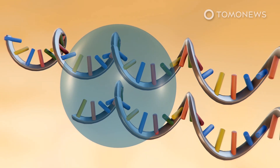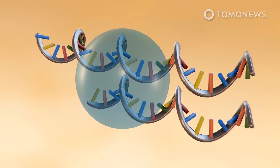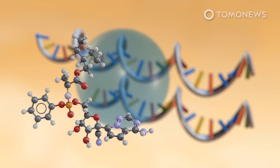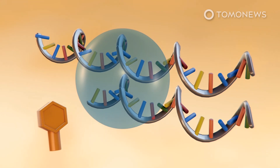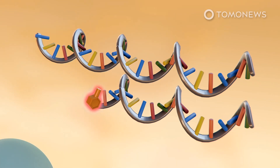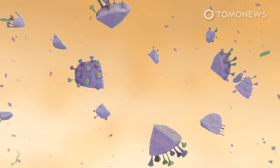Gilead's remdesivir is an antiviral and a nucleoside analog, or a chemical compound that is structurally similar to naturally occurring nucleosides. During replication, remdesivir could trick the polymerase into mistaking the antiviral drug, which resembles adenosine, for the genuine article. After this happens, the antiviral is taken into the new RNA strand and stops the polymerase from replicating more of the RNA, which should suppress the virus.